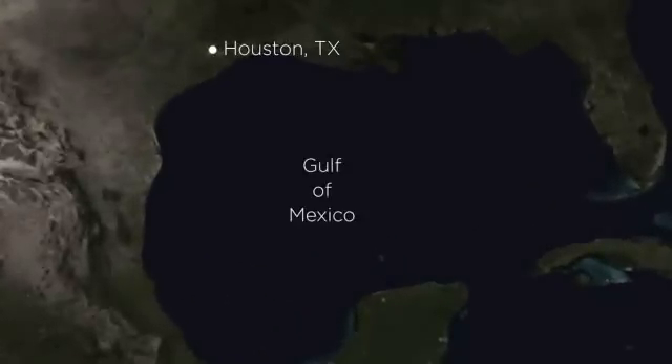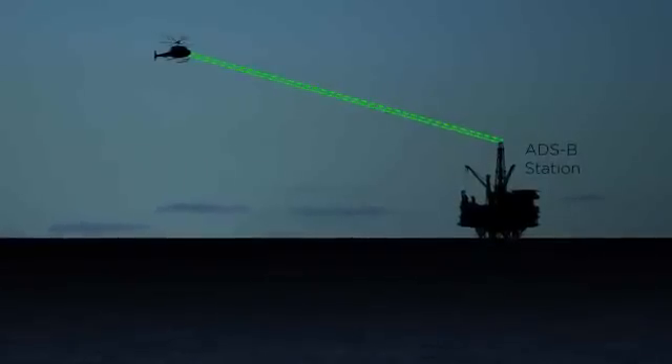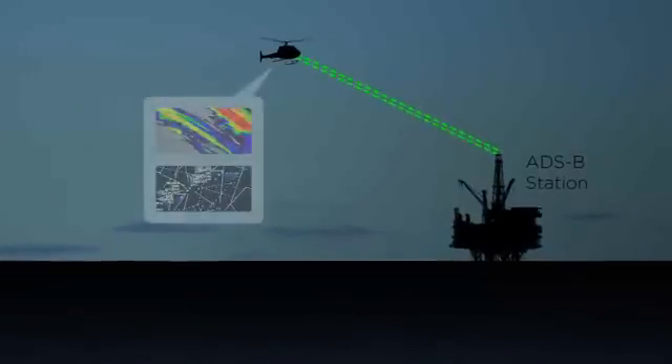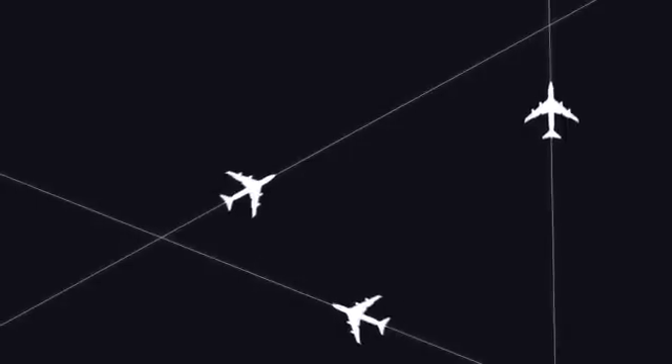ADS-B will have direct effects on local markets. For example, in the Gulf of Mexico, ADS-B stations installed on offshore oil rigs are providing full air traffic control coverage over the Gulf for the first time in history. ADS-B dramatically increases efficiency for both low-altitude helicopter traffic servicing oil rigs, and for high-altitude air transport aircraft traversing the Gulf.